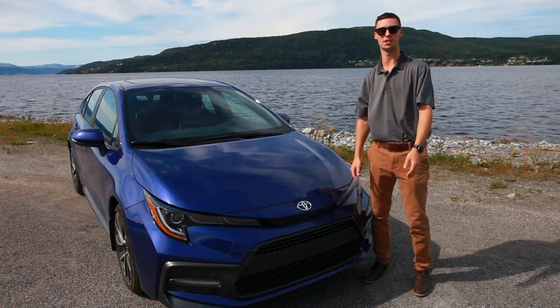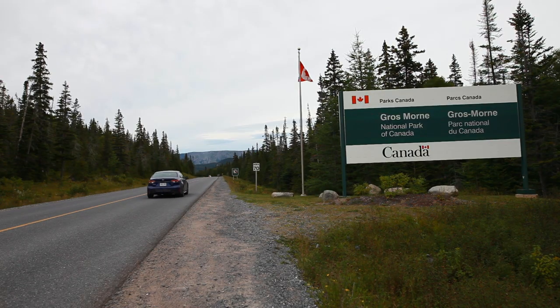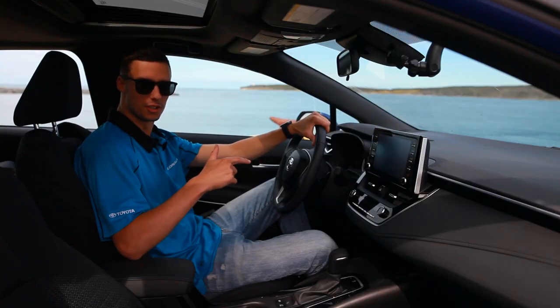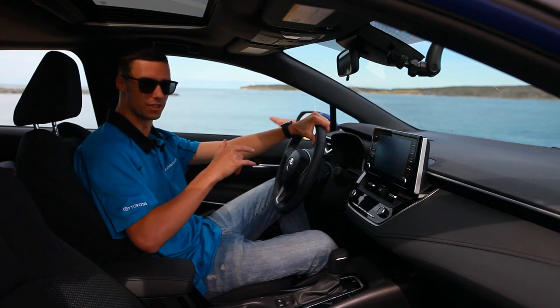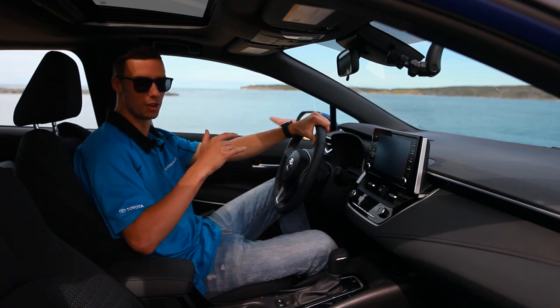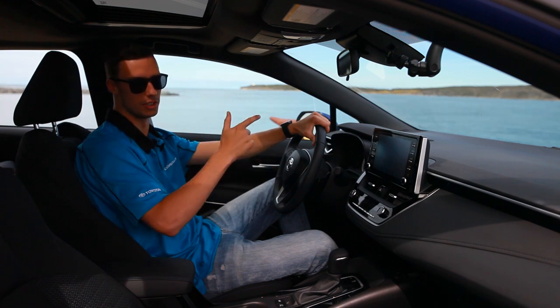I'll check with you tomorrow at our first stop at Gros Morne. We made it to Gros Morne National Park, and the drive here was so smooth — I'm so impressed by the performance of this car. These redesigned front seats feel like they're giving you a hug while you're driving. It's amazing.